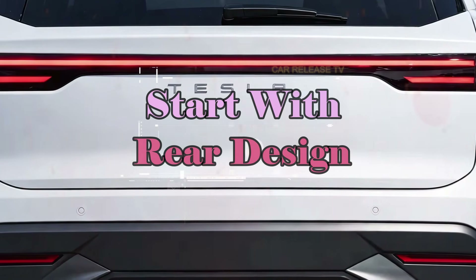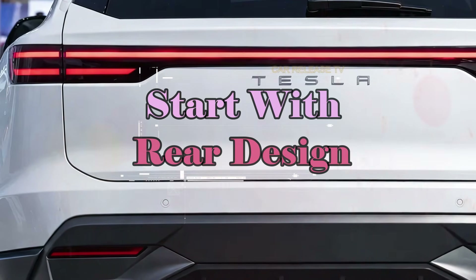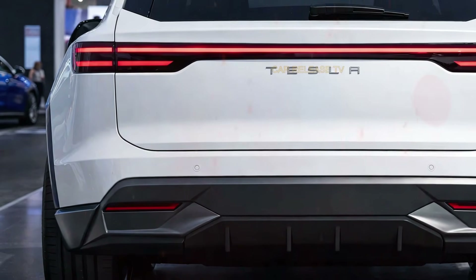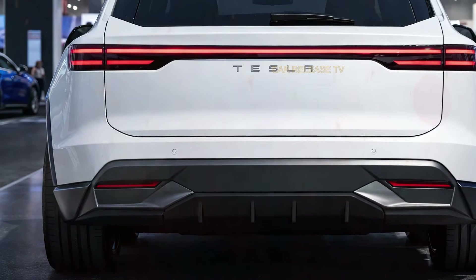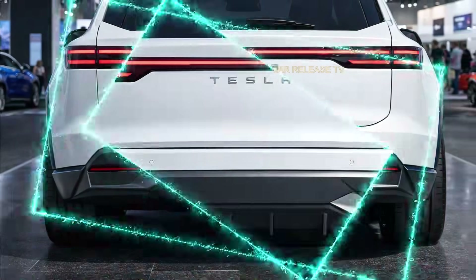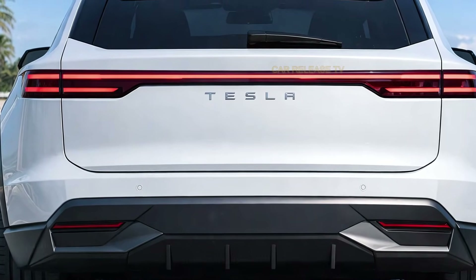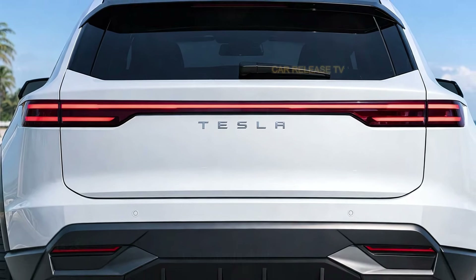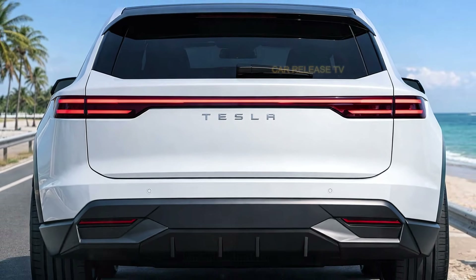At the rear, the Model Q continues its minimalist theme. A full-width LED light bar stretches across the tailgate, instantly recognizable at night. The Tesla lettering is clean and centered, while the lower bumper is sculpted for both style and function. There are no fake exhausts or unnecessary decorations here — everything has a purpose.